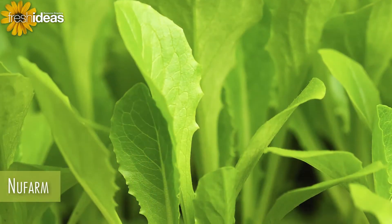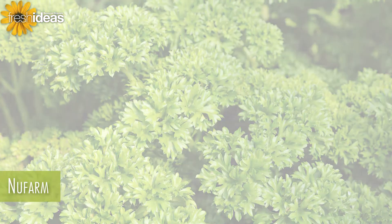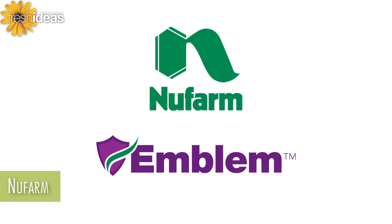It is also listed for leafy greens such as lettuce, basil, and parsley. Ask your Nufarm authorized distributor about the most effective way to add Emblem to your crop protection rotation.